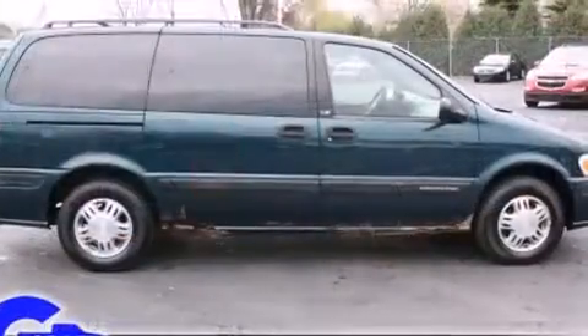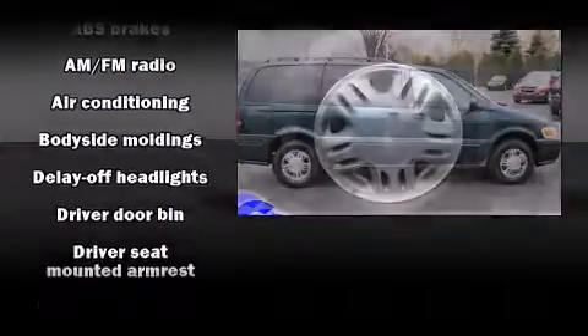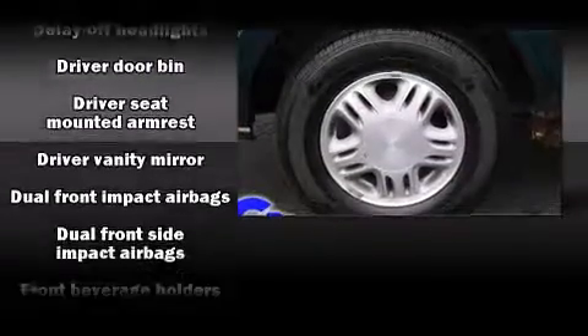Third-row seats expand the maximum passenger capacity to seven. Audio features include an AM-FM radio and four well-positioned speakers.